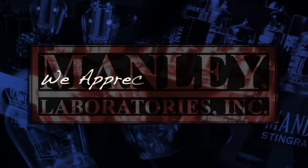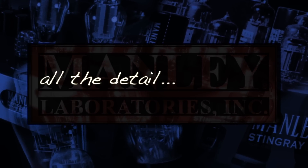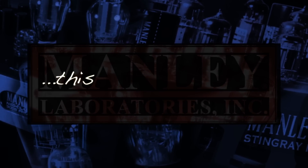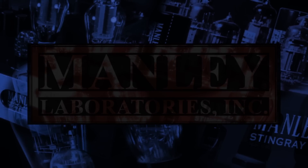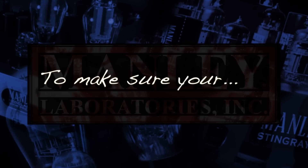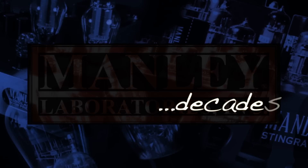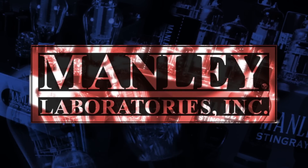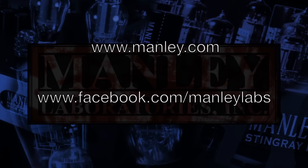Thanks, y'all, for coming by to watch our little factory tour movie. We sure appreciate your loyalty, for real. I hope you appreciate all the detail and love and care that goes into building this Manley gear. We do this because professional folks all over the world depend on the integrity of what we do now and what our service team will do for you later, to make sure your Manley audio products will deliver today and endure for decades. Make sure to check back with us at Manley.com to see what we've got going on at Manley Labs.